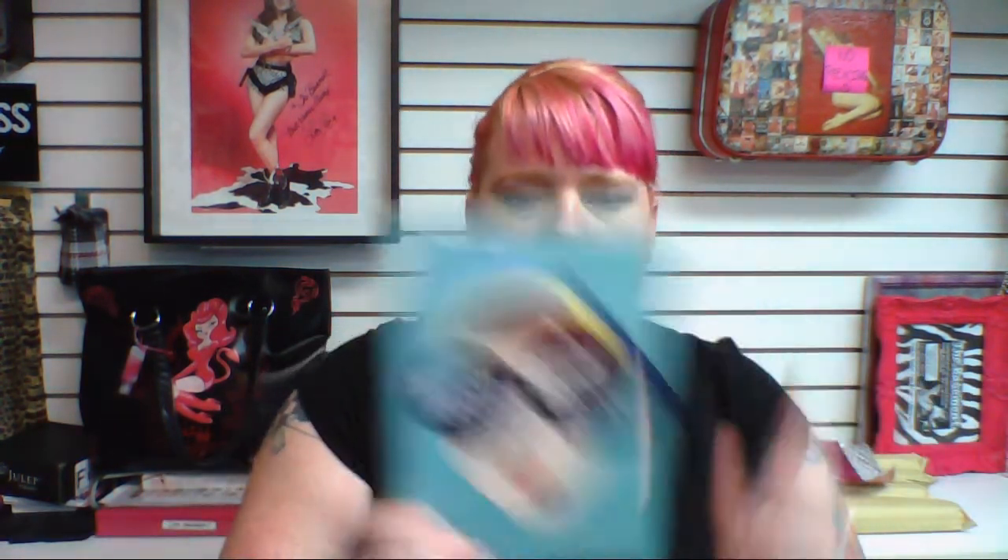Also in the box was this book — it's 'Where'd You Go, Bernadette?' The author used to write for Mad About You, Ellen, and Arrested Development, which is funny because I'm re-watching all the seasons of Arrested Development. I'm actually reading the Devil Wears Prada sequel right now because it was in my PopSugar box, so it'll be a while before I get to this one. But it's still really cool that you get a book in there.